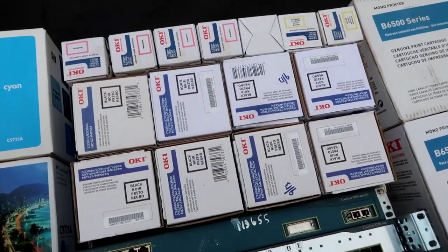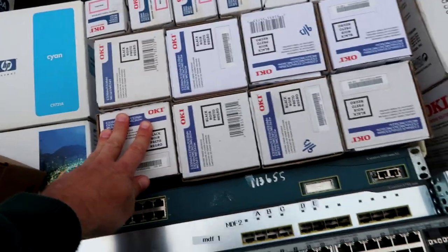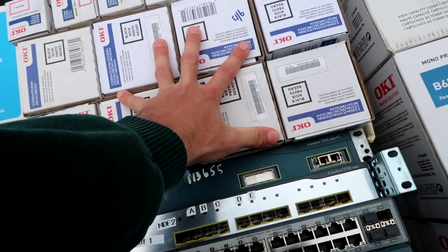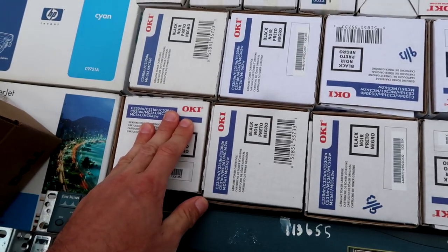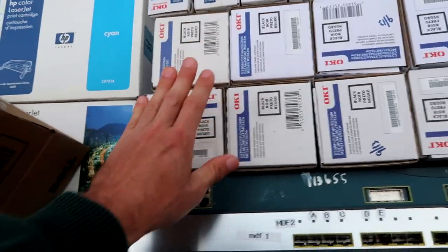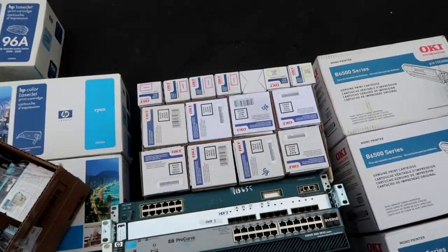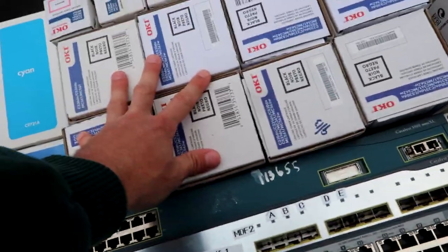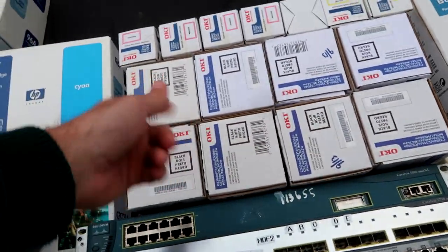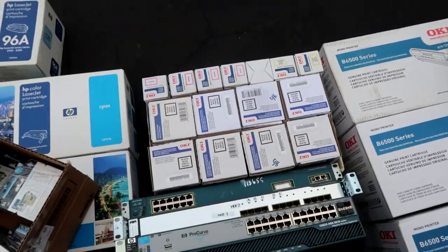He also threw in an entire box of OKI toner and ink. We have black OKI C330DN ink cartridges, plus magenta and yellow as well — might be a slightly different model number but that's what they fit. Conservatively $20 a piece on these, so about $160 gross, roughly $300 including the others. With all the ink combined, we're looking at about $1,000 in ink purchased for about $60.